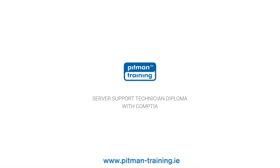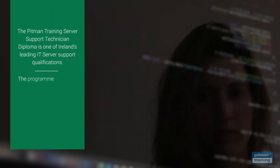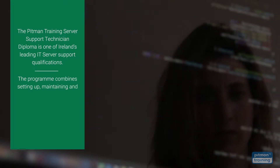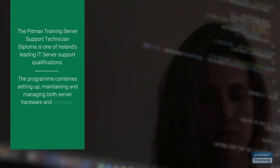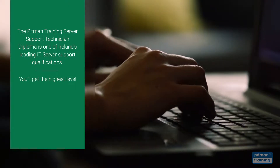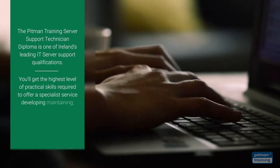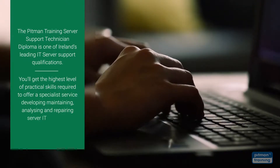The Pitman Training Server Support Technician Diploma is one of Ireland's leading IT server support qualifications. The programme combines setting up, maintaining and managing both server hardware and software. With this diploma programme you'll get the highest level of practical skills required to offer a specialist service developing, maintaining, analysing and repairing server IT systems.